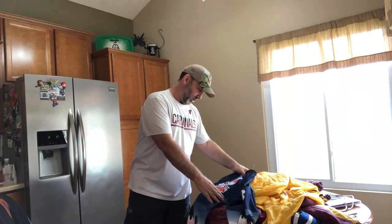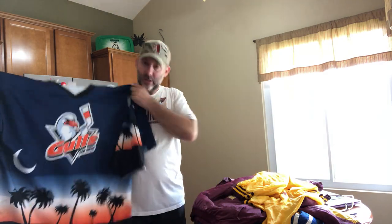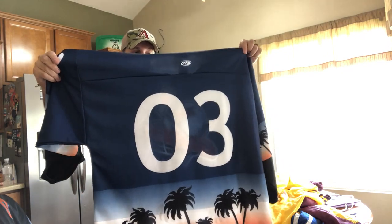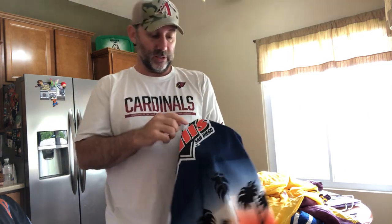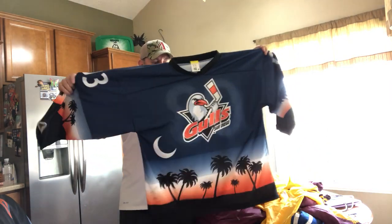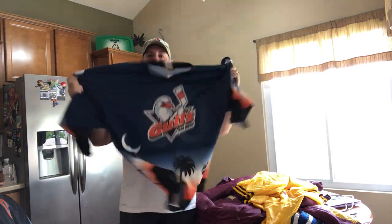I think this is my favorite jersey that I picked up — San Diego Gulls. This is another minor league hockey team, obviously from San Diego. Number 03 on the back — I don't know if it was made for a particular player. It does have a little stain right here, so I've got to wash it. If I look these up, they sell for $40 to $60. I like the palm trees on the bottom — that's what makes this very unique.